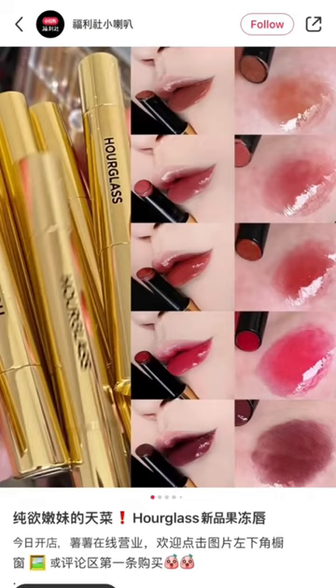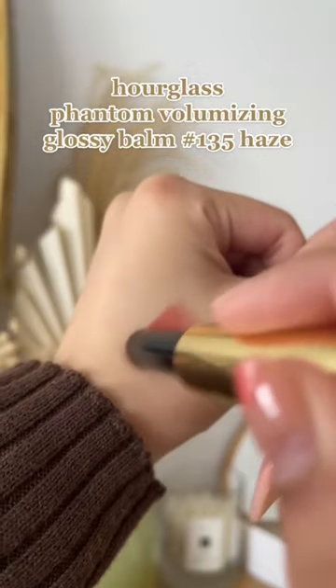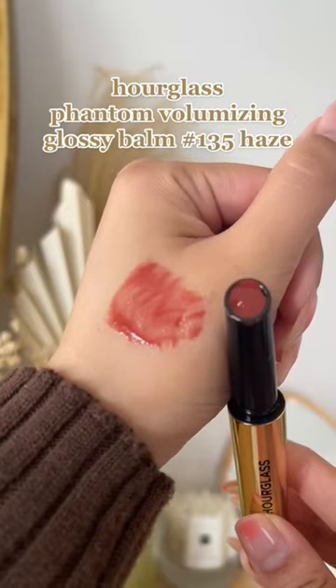I've been seeing this hourglass glossy balm everywhere on Xiao Hongzhu and it's been sold out for the longest time, but I finally got my hands on the shade 135 Haze.